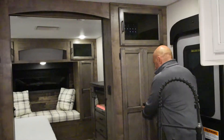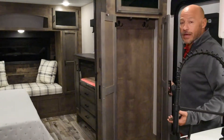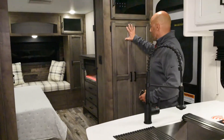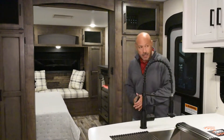Up front you have a nice coat closet with a couple of hooks. Not a lot of travel trailers have coat closets in them. The cabinet finish is called Heirloom Maple — a nice color.